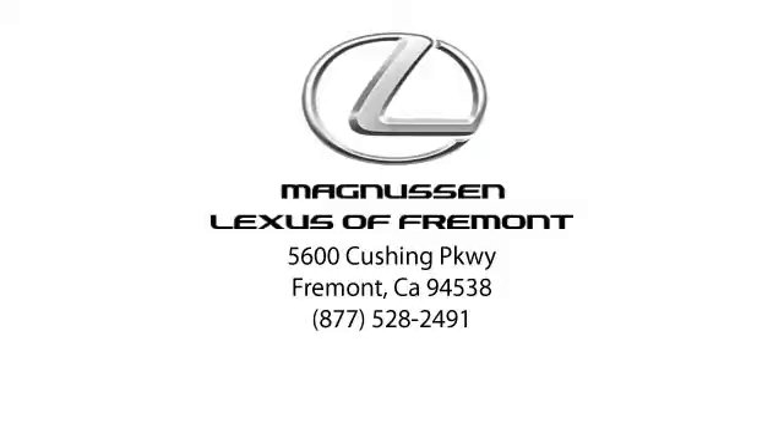Magnuson Lexus of Fremont has one of the largest selections of pre-owned vehicles in the Bay Area. Come visit us, give us a call, or contact us via our website and let us show you why our customers prefer Magnuson Lexus of Fremont. We're located at 5600 Cushing Parkway in Fremont.